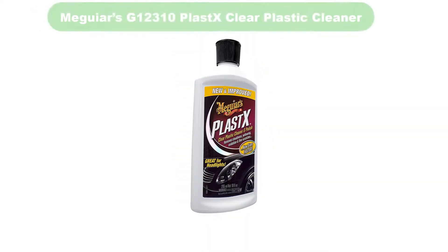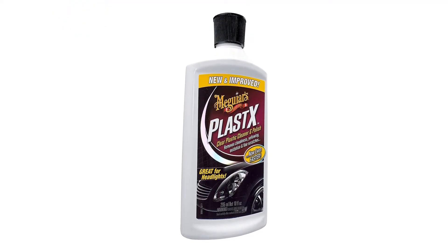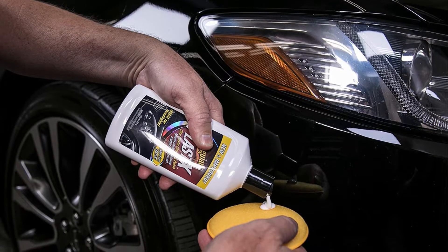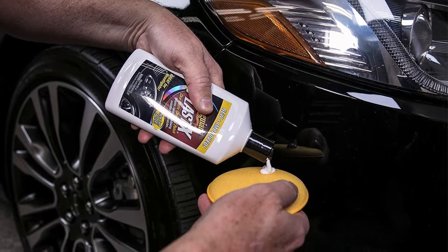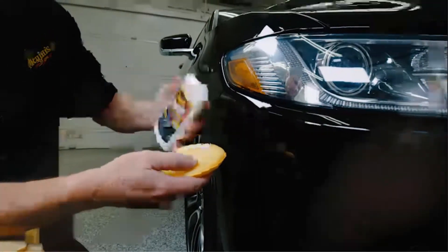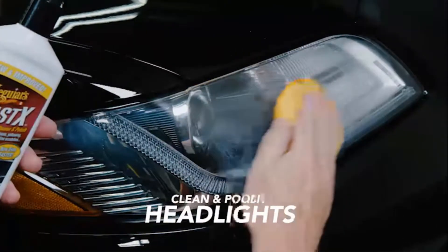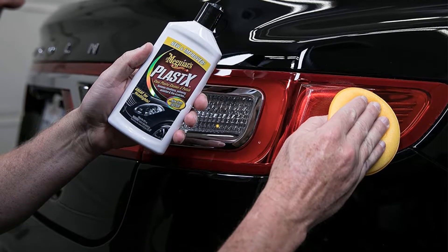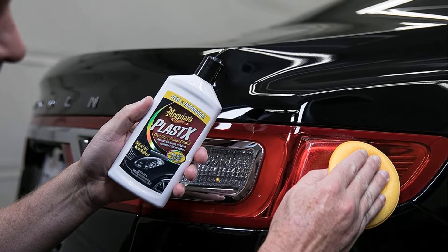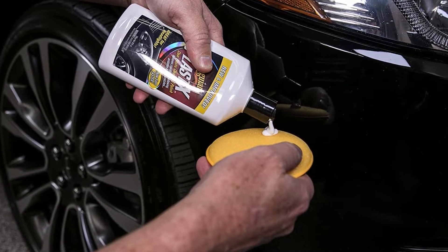Number 3. Our third best pick is Meguiar's G12310 Plastex Clear Plastic Cleaner. This product is generally good when it comes to cleaning the plastic bits of the vehicle. It is able to clean better than some other products on the market because it comes with a rich gel formula that will quickly restore the overall look of the plastic. People find it being good when it comes to removing cloudiness, fine scratches, grime, and more.